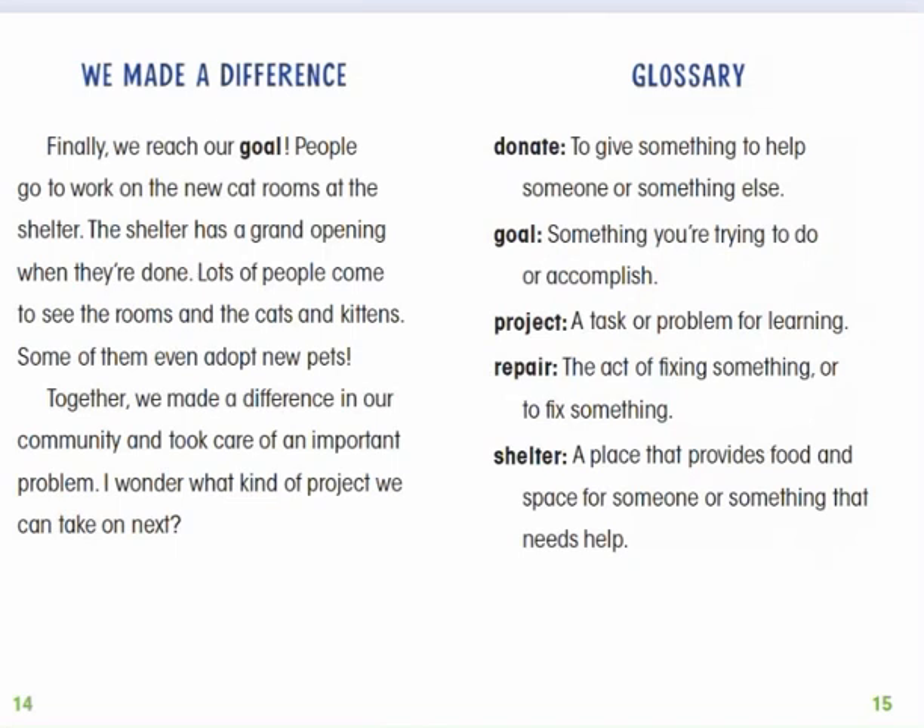We made a difference. Finally, we reach our goal. People go to work on the new cat rooms at the shelter. The shelter has a grand opening when they are done. Lots of people come to see the rooms and the cats and kittens. Some of them even adopt new pets. Together, we made a difference in our community and took care of an important problem. I wonder what kind of project we can take on next.